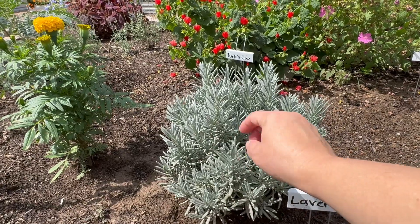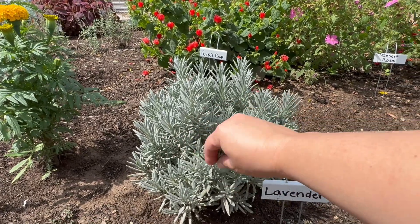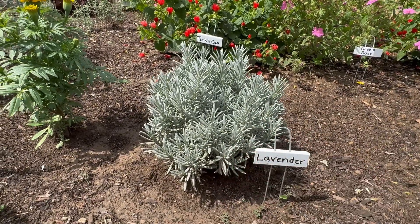Meanwhile these greenish blue leaves are here, and when you're at recess if you pet it really soft so you don't damage the leaves, you can then smell your fingers and you'll see what lavender smells like.